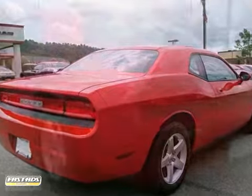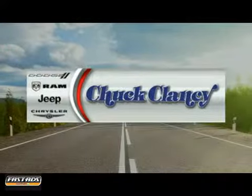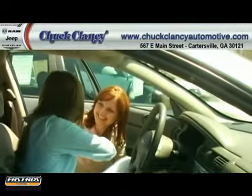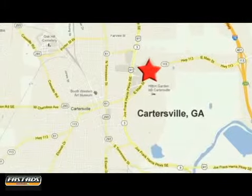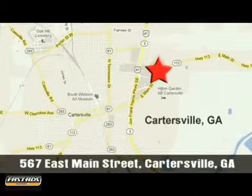You need to see it in person, so come on in and take a test drive. At Chuck Clancy Chrysler Dodge Jeep, it's our mission to make every customer a customer for life. We're conveniently located at 567 East Main Street in Cartersville, Georgia.